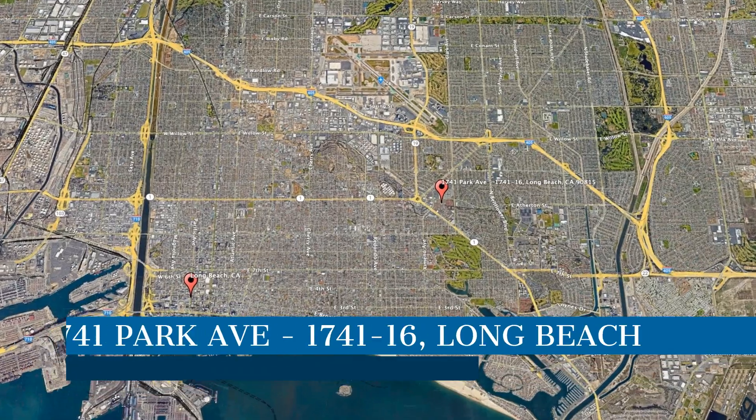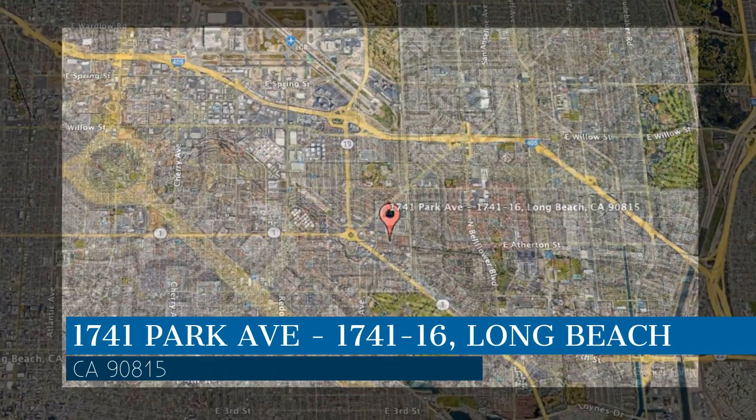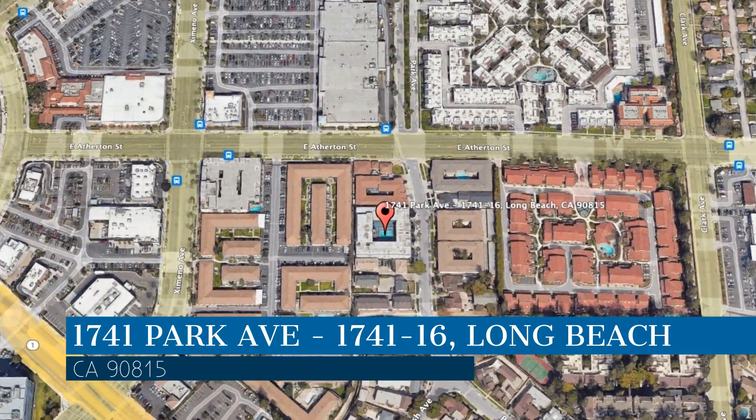Check out this available property. This property is located at the address on your screen. This video is brought to you by CMC Realty and Property Management, a leader in Long Beach property management.